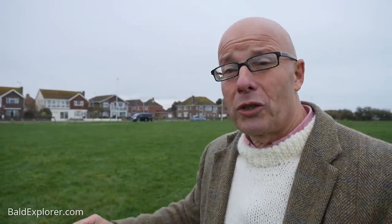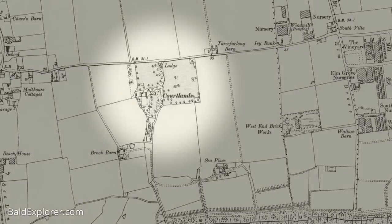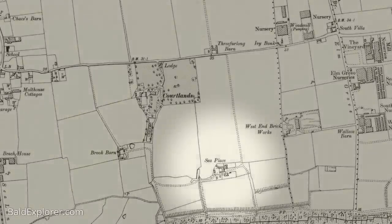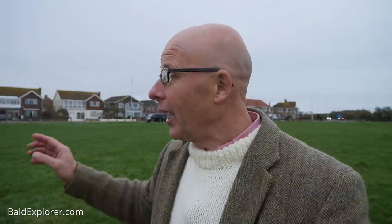I should be heading up towards Cortlands, because round here there wasn't a huge amount. Back in the 30s and at the turn of the century, you would have had Brook Barn, which was very close to Alenora Crescent, and Sea Place Farm. The owner of Sea Place Farm was a William Oliver, who built a farmhouse at Cortlands in 1820. It was named after William de la Court, who was a Norman — part of the Normans that came over during the invasion of 1066 or one of the descendants of the Barons.